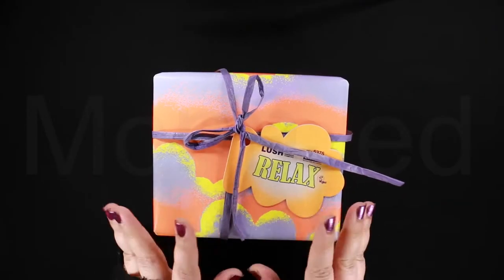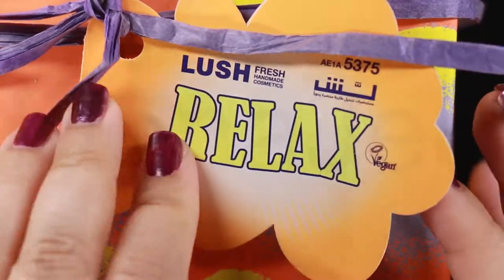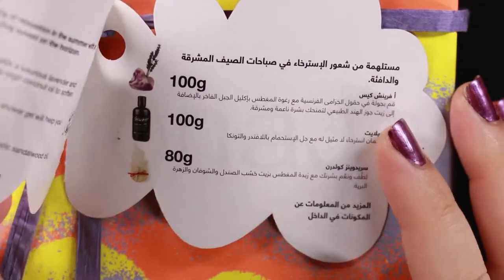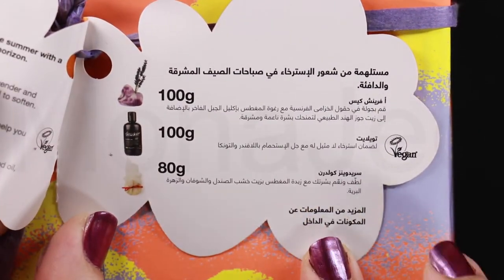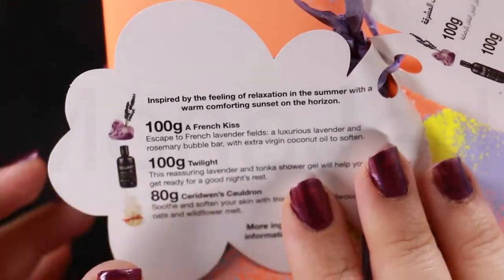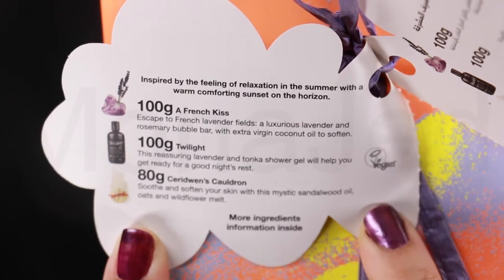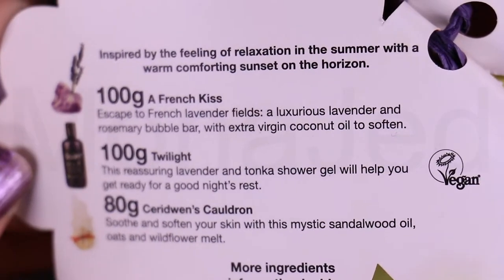Here we have Lush's gift box Relax. Now, let's take a closer look. On the tags are listed the contents of this particular gift set in Arabic as well as in English.